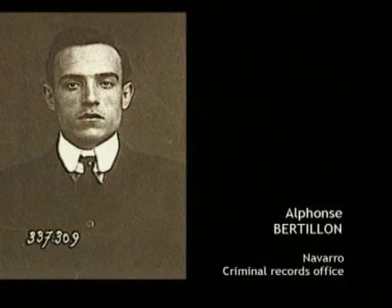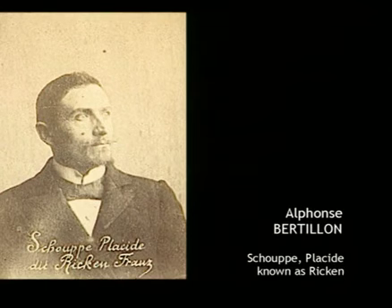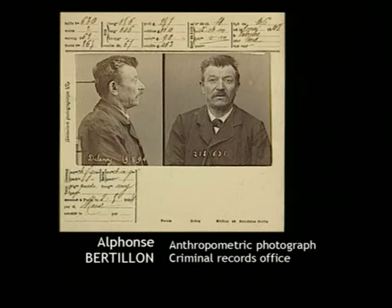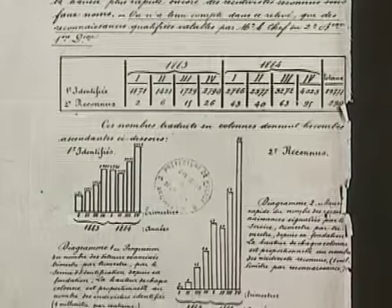In 1888, he introduced the front and profile photos, which are still in use today. In 1894, he was given the bordereau, or schedule, allegedly written by Captain Dreyfus in the famous Dreyfus Affair. He made a monumental mistake in his analysis. However, he then went on to advocate the widespread use of fingerprints, the only form of irrefutable proof.